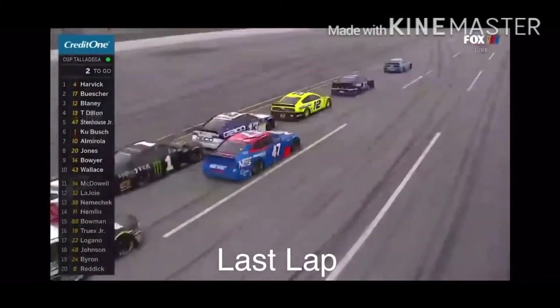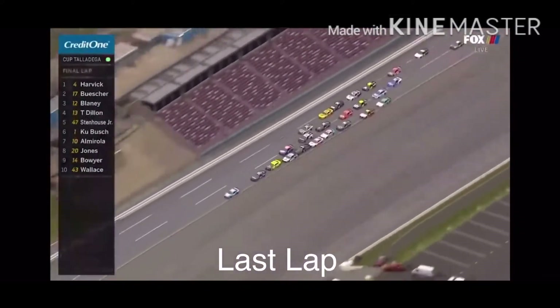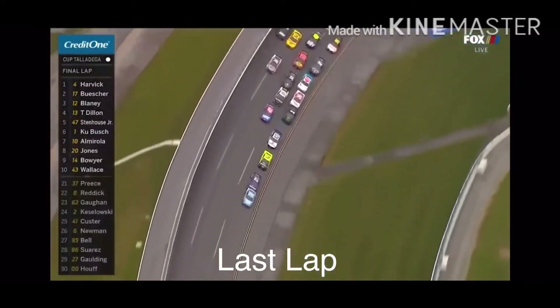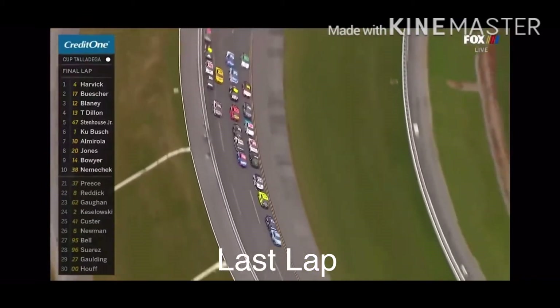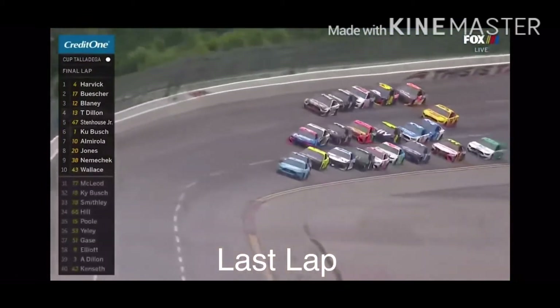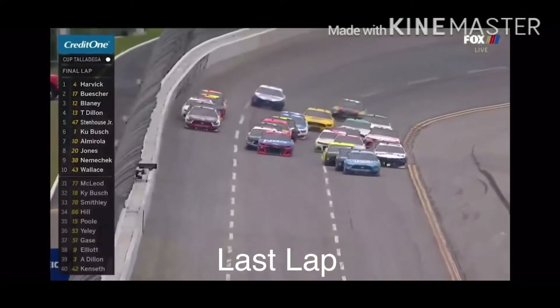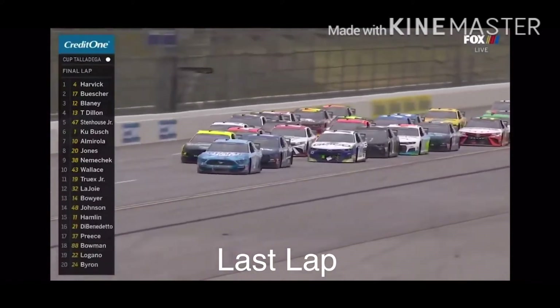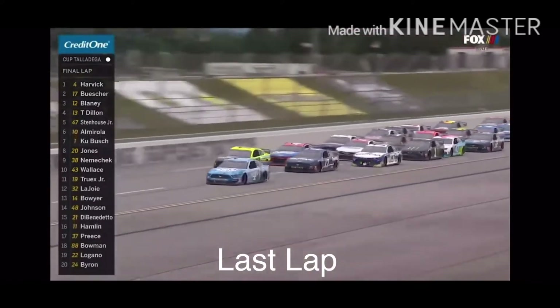White flag — there it is. Stenhouse leaving the second lane going nowhere. It is Harvick and Chris Buescher. Watch this run that Ty Dillon might be able to give to Ryan Blaney — to give him a big run. Nope, Ty goes underneath. Blaney pokes out. Stenhouse is with him.